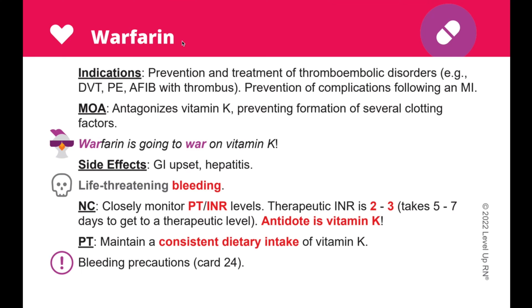Our flashcards have a number of different features that make it easier for you to learn the key medications you need to know in nursing school and in your practice. Each medication card includes the medication name or names at the top, the indications for the medication, the mode of action, common and important side effects, nursing care, and patient teaching related to the medication.